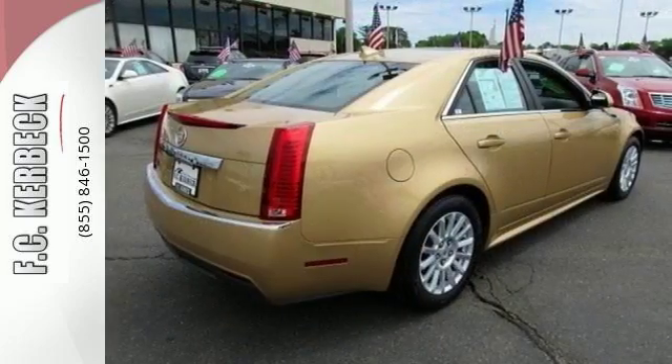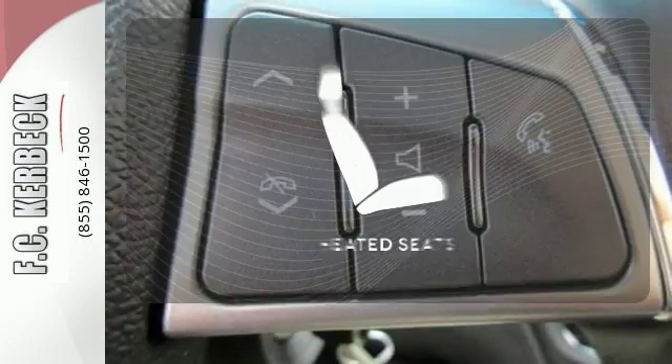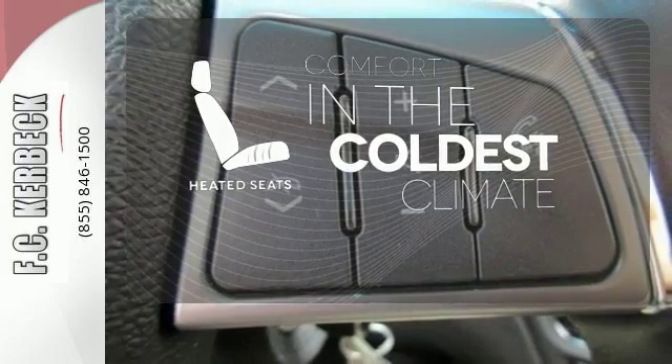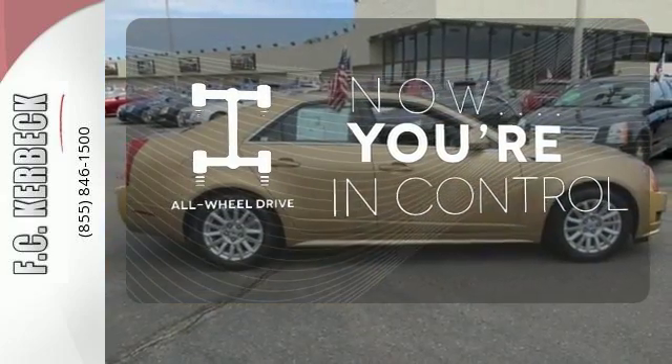Speaking of slick lines, the CTS continues Cadillac's long standard of great design. The heated seats keep you comfortable, no matter how cold it is. This vehicle, with its grippy all-wheel drive, can handle anything Mother Nature throws at you.